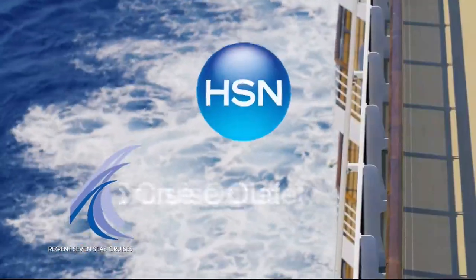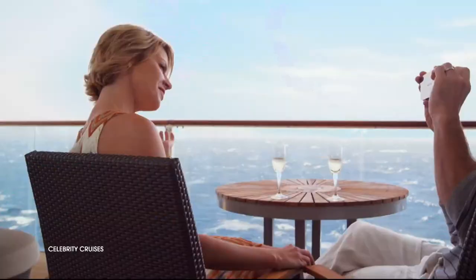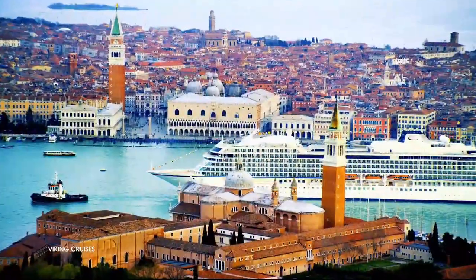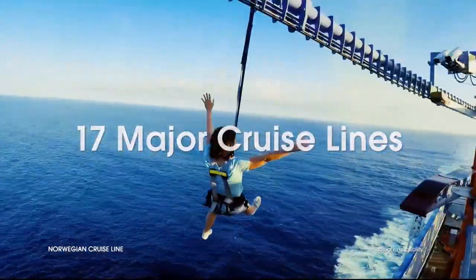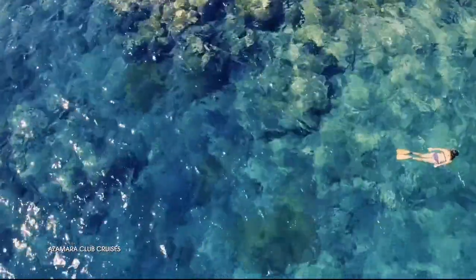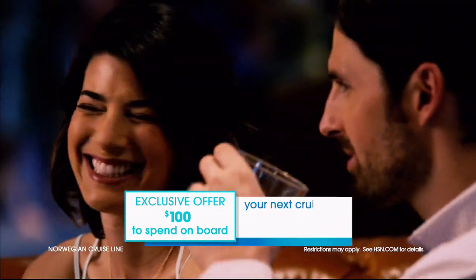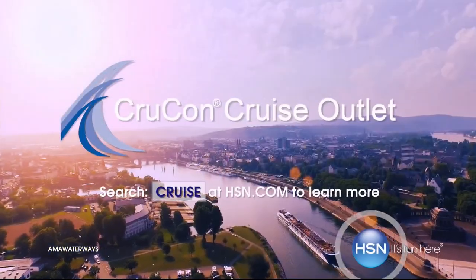HSN and CrewCon Cruise Outlet are teaming up to find your perfect cruise at a great price. Build your custom cruise experience to fit your personality, style, and budget. Sailing from every major port city in the world on 17 major cruise lines. Offering extra savings and perks like drink packages, prepaid tips, and more. Plus an exclusive offer for HSN customers: an additional $100 to spend on board your next cruise. Search 'cruise' at hsn.com to get started.